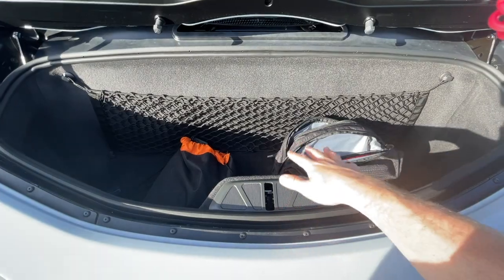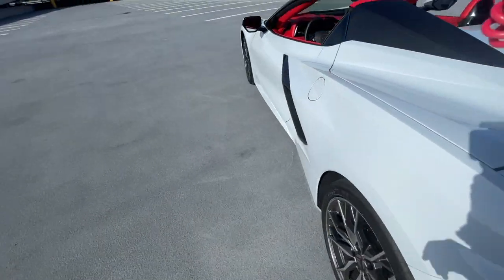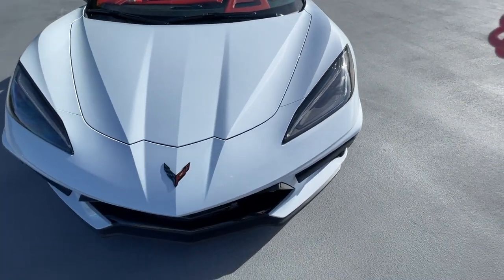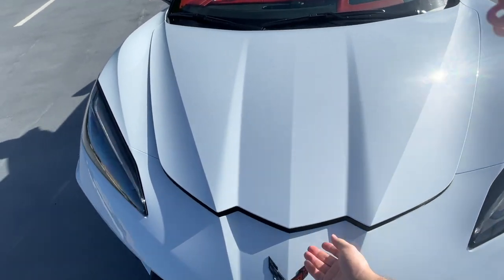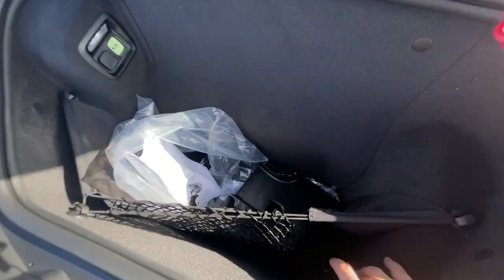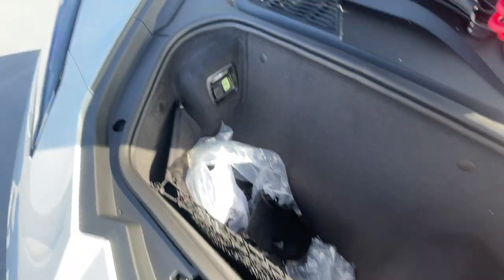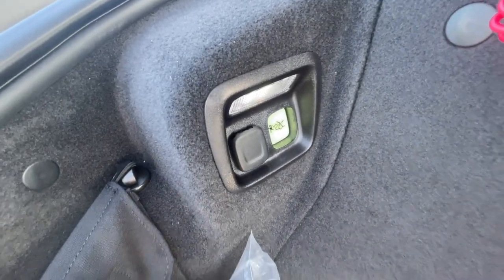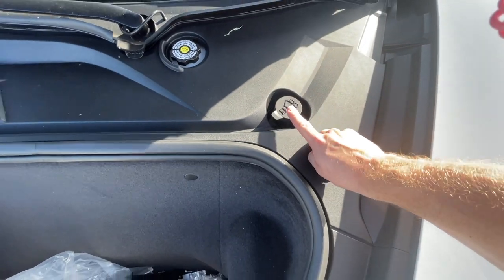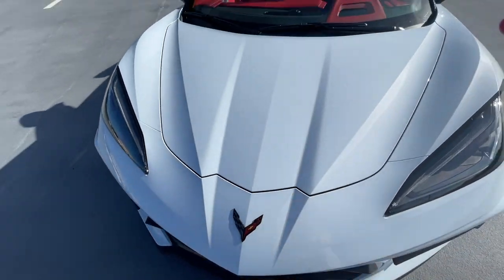Soft bags only — you probably won't get hard suitcases in here. We have a soft close: just bring it to a close and it does the rest, which is quite cool. We also have a front trunk because the engine is in the middle, so there's nothing up front. This front trunk is not nearly as large but it is quite deep. There are some air duct coolers for the brakes in there. You have access to your windshield wiper fluid as well. The front trunk does not have a soft close — you just push it down.